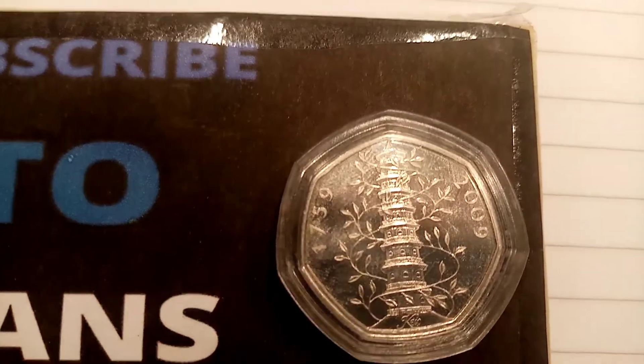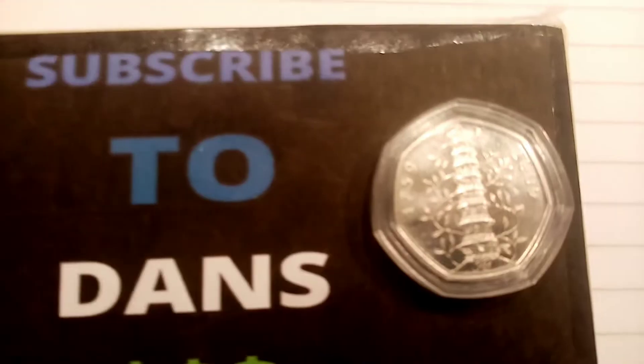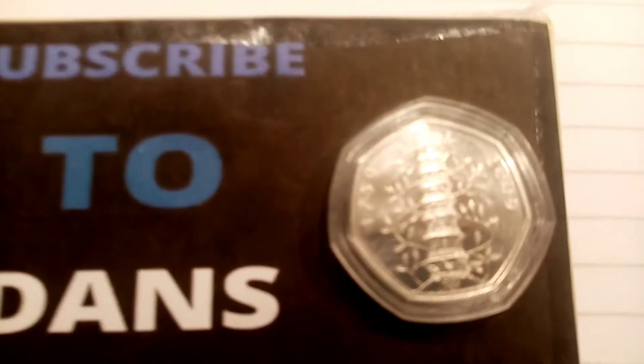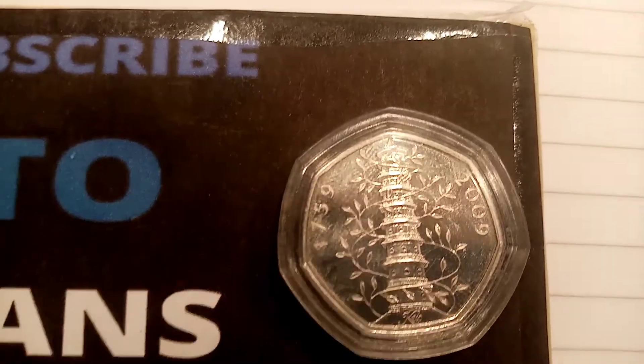If you could all kindly comment below which coins you'd like to see in the next video, then I can look into them over the week while I'm doing this one, and I'll know what coin I'll be looking for straight after. So I hope you enjoyed this video guys — check back in a week's time, and as always, thanks for watching.